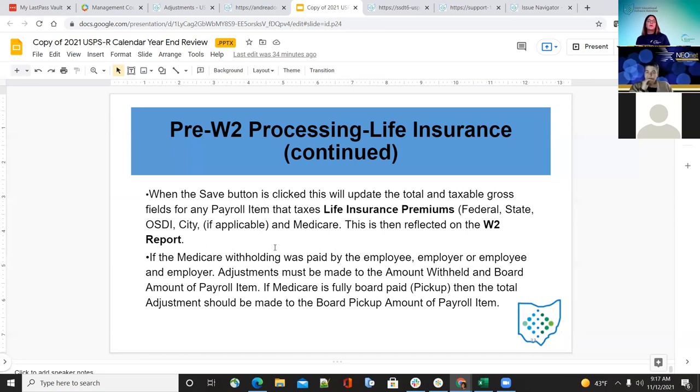If Medicare withholding was paid by the employee or was a full pickup by the board, an adjustment will be needed for the board pickup amount of the payroll item. For the employee portion, enter the amount withheld, and then what the board pays under the board amount of payroll item. They will probably have to contact the employee to pay for that Medicare portion if it wasn't entered before the last pay.